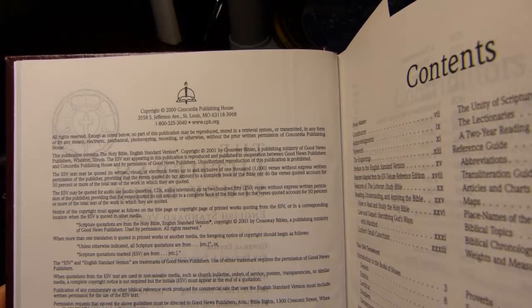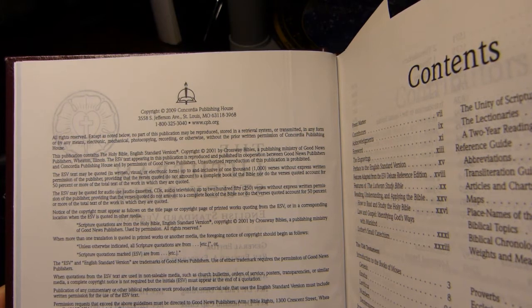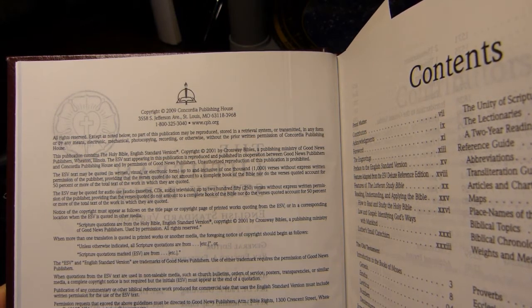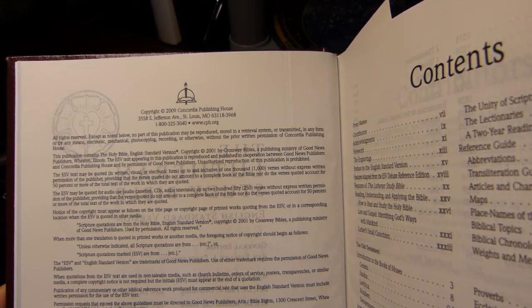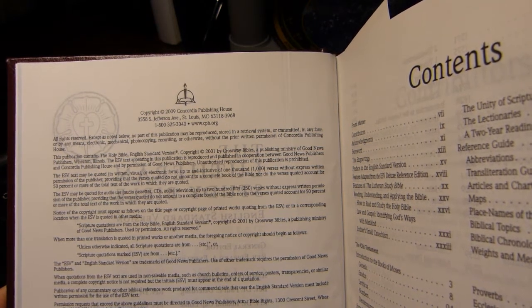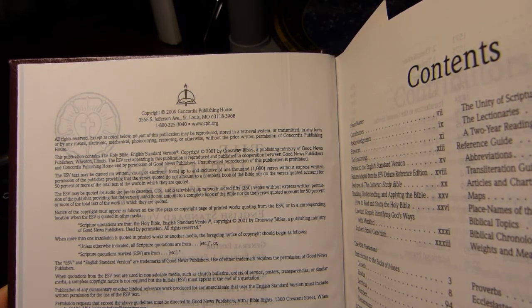Since the ESV has been updated several times — in 2007, 2009, 2011, and 2016 — you wonder which version of the ESV this is. I was able to determine that it's the 2007 version, and I'll show that by looking at a couple of entries in the text itself later on.